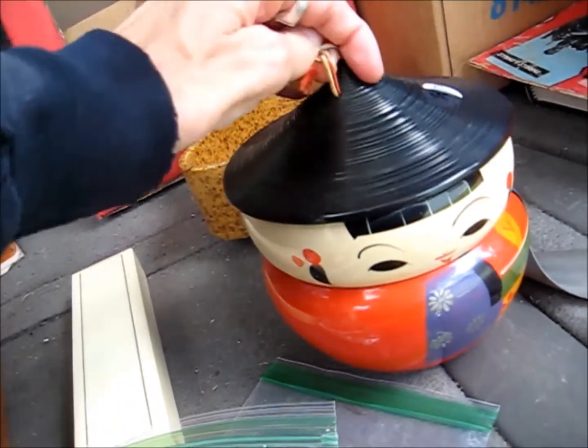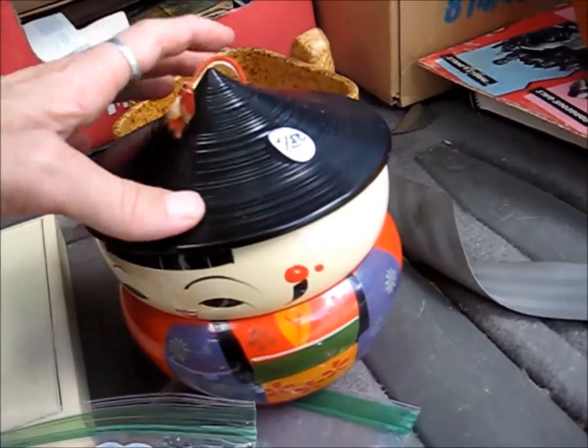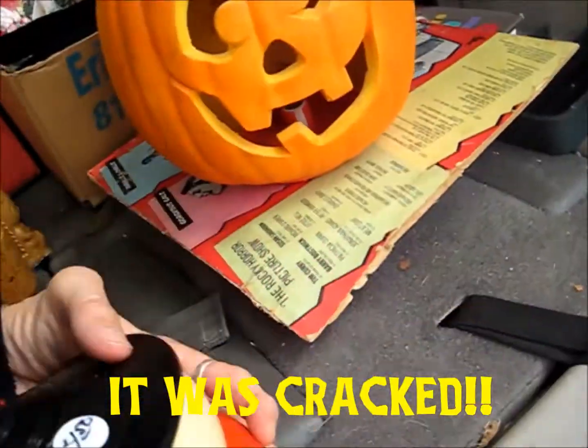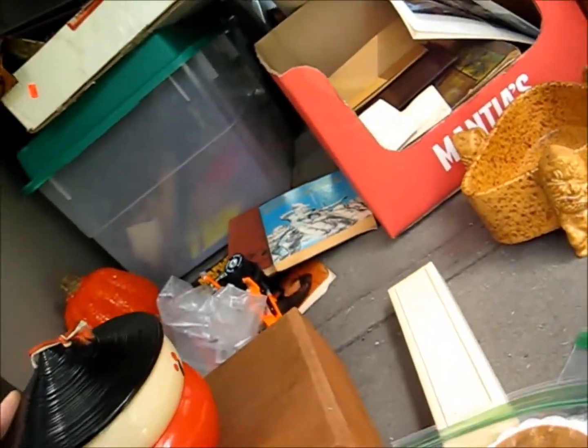I got this little Asian lacquered thing with a lid — $4.50. It's vintage, but it's not marked. Oh, yeah it is — it's patented. So that's cool.